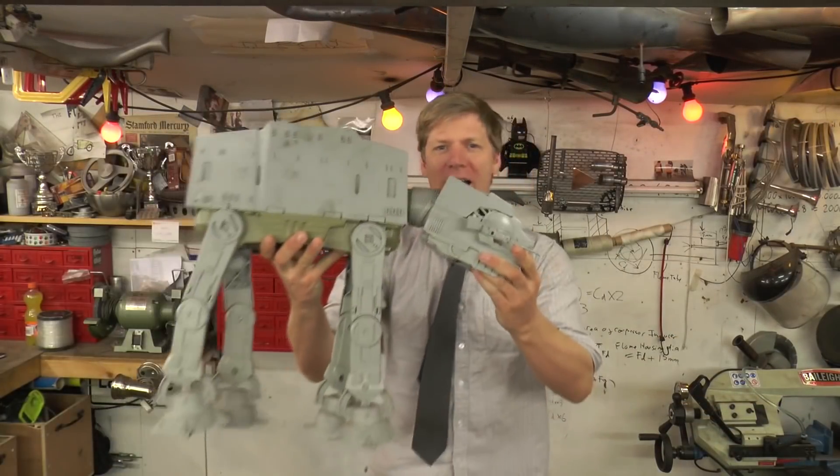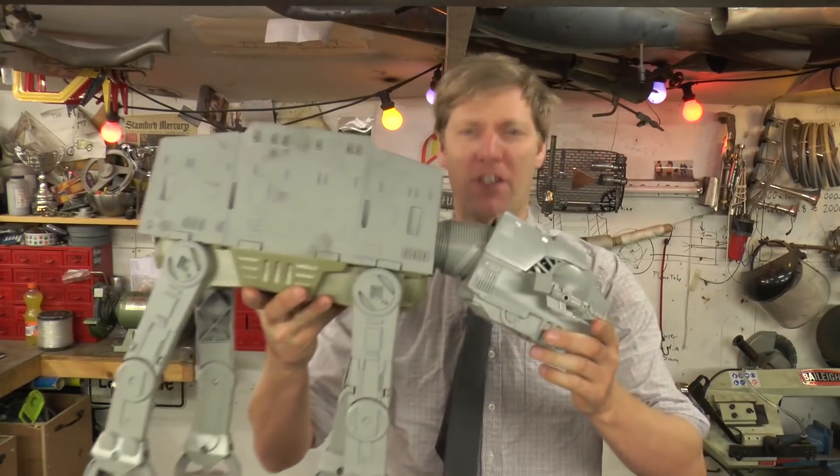eBay Star Wars Project! Yes, we're going to build a giant AT-AT — AT-AT, whatever you want to call it.